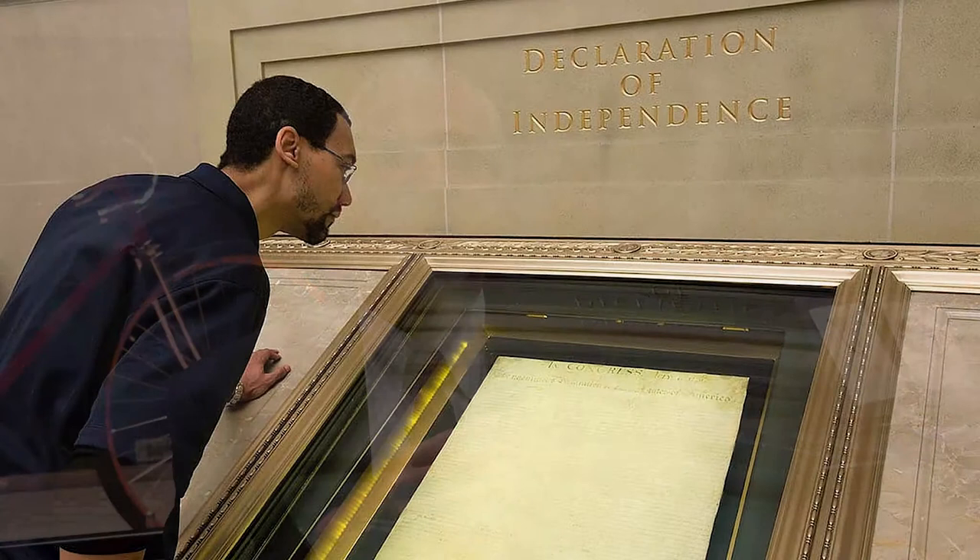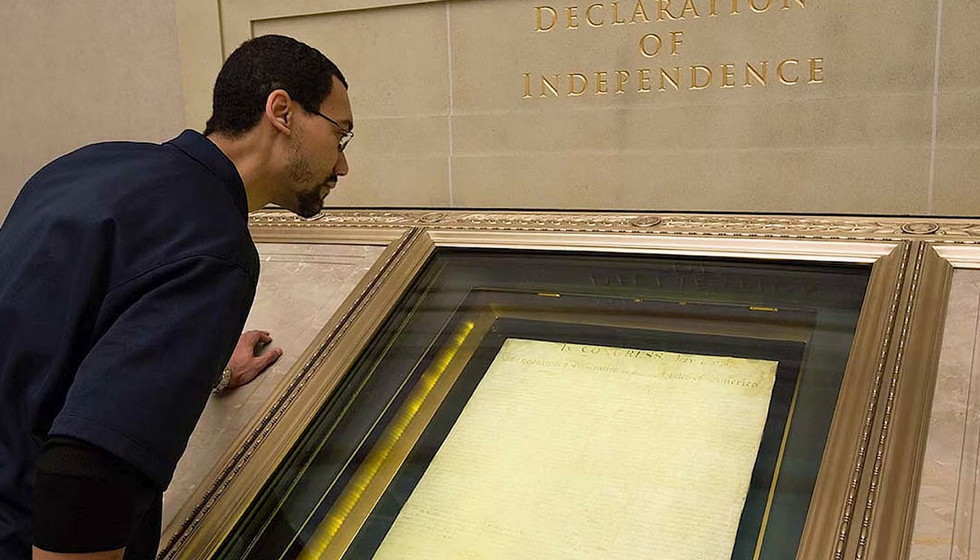A third object talked about in the book is one that's actually missing from the Smithsonian collection — one I'd love to find. I'm sure somebody in America has this object: it's called the Declaration of Independence. The one we have in the National Archives is not the original. That was one calligraphed by order of the Continental Congress in August — it wasn't signed by the signers until October, possibly November. Not July 4th, 1776.